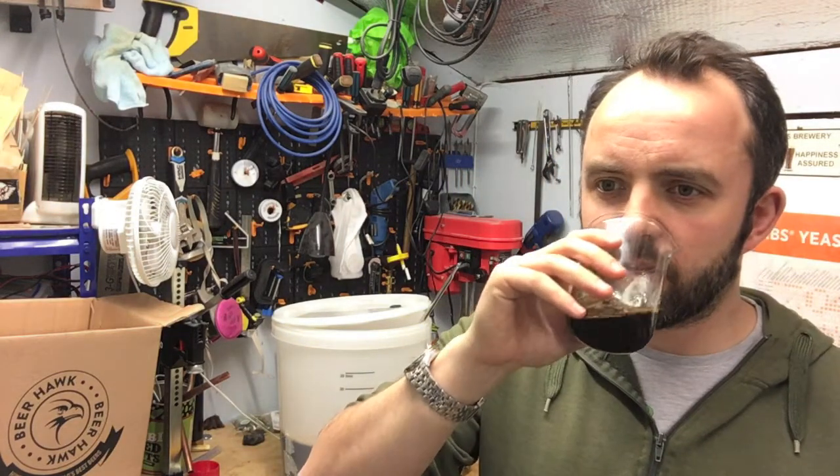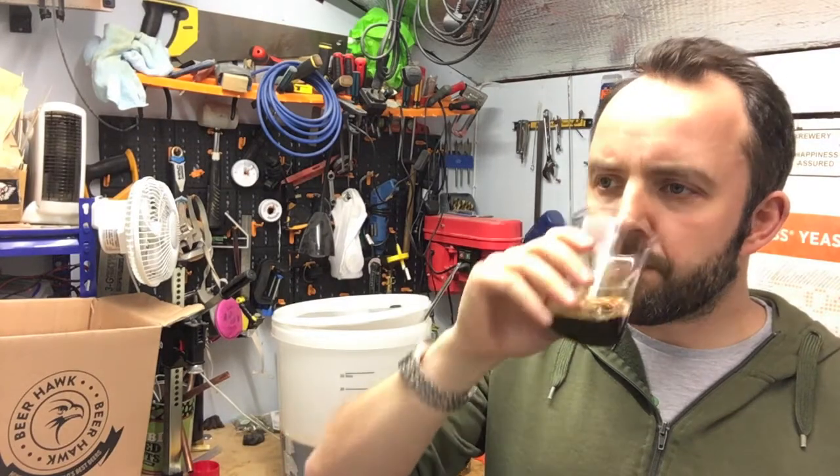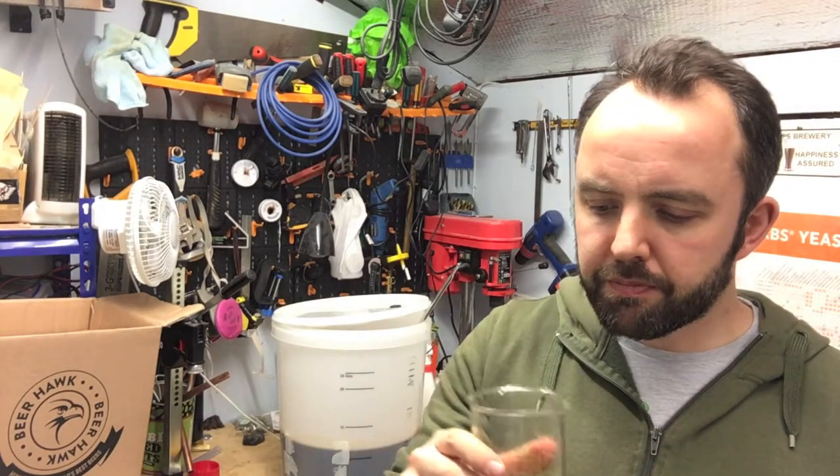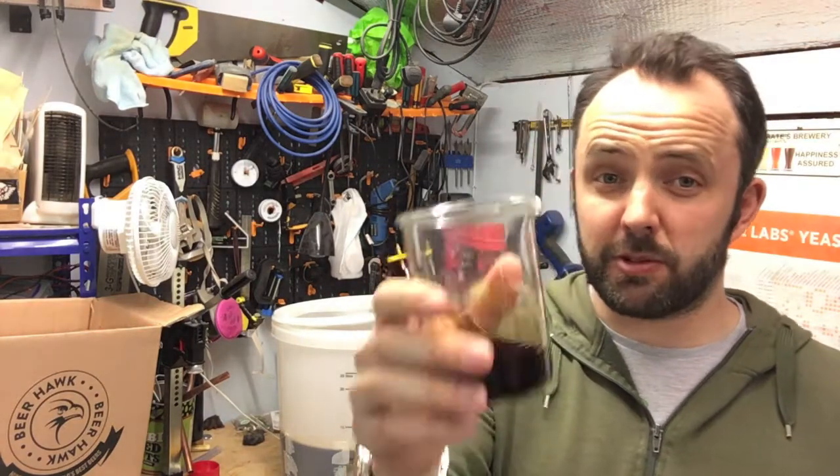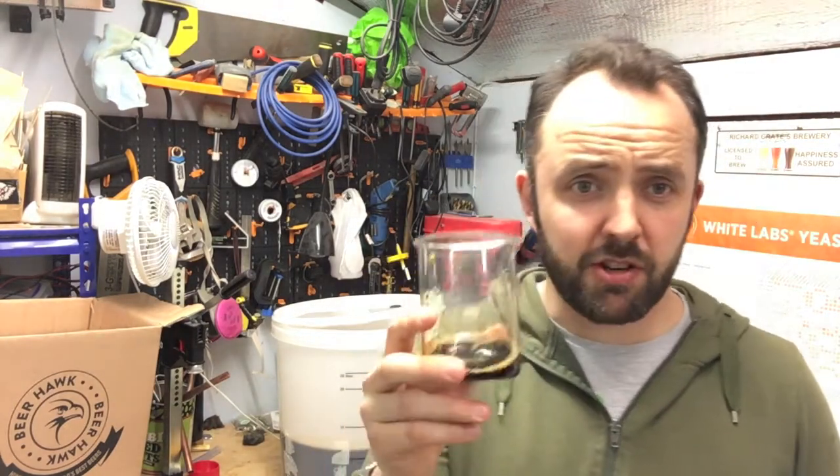Just very rich, kind of chocolatey, coffee kind of smell to it — pretty much made me want to have a taste straight away. Considering it's not even in the bottles yet, I've got to say I'm pretty chuffed with that.